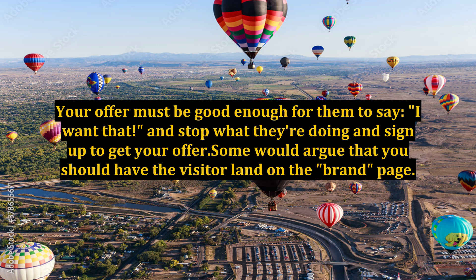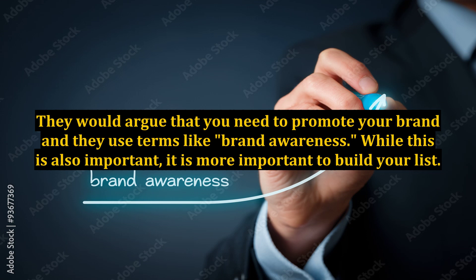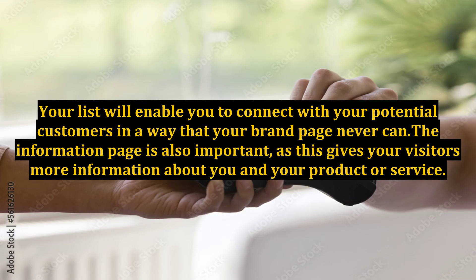Some would argue that you should have the visitor land on the brand page. They would argue that you need to promote your brand and they use terms like brand awareness. While this is also important, it is more important to build your list. Your list will enable you to connect with your potential customers in a way that your brand page never can.